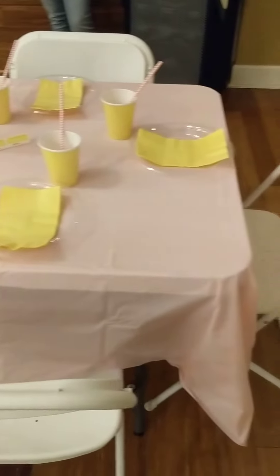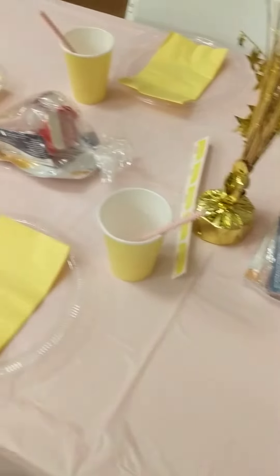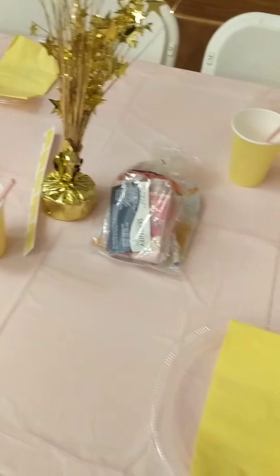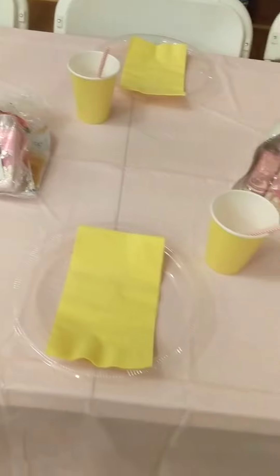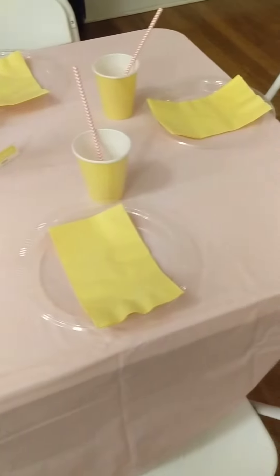Right now we have some plates, napkins, cups, and straws. Feel free to add little gift baskets that represent the business that you would like to give away, as well as any free raffle tickets, any food or drinks that you'd want to have. For example, I do know a couple of tables that will have sodas or charcuterie boards, things like that to offer the guests that sit with them.